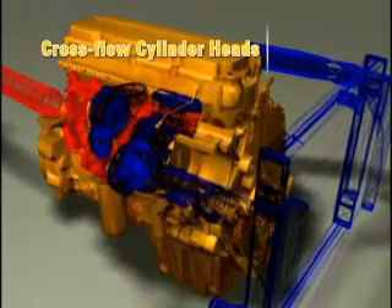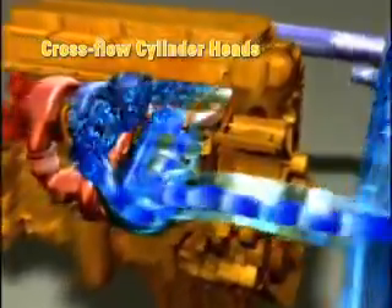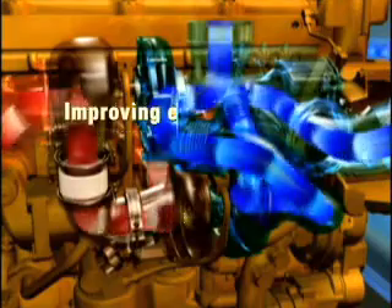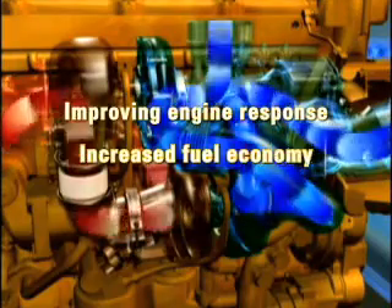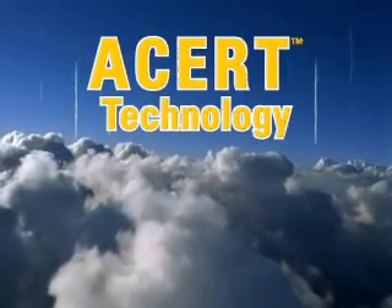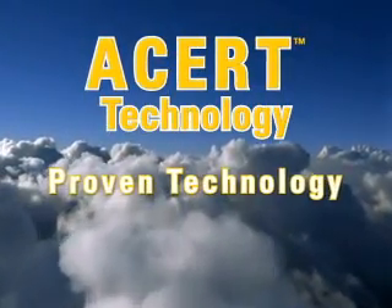The final ACERT technology building block is air management. This technology uses cross-flow cylinder heads to force cool, clean air into the combustion chamber, resulting in improved engine response, efficient fuel usage, and lower emissions.